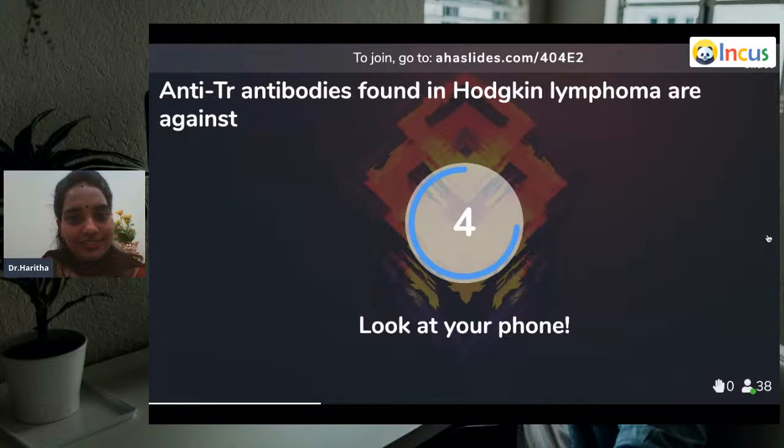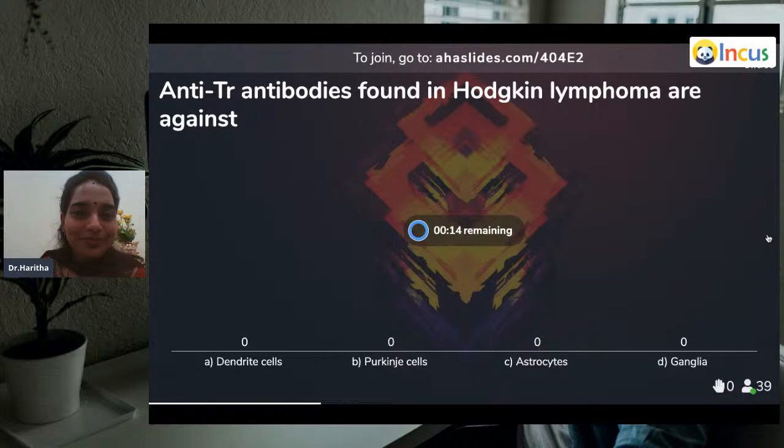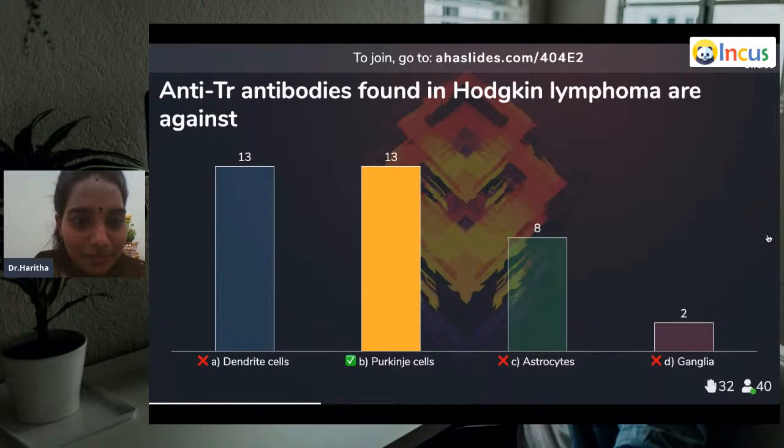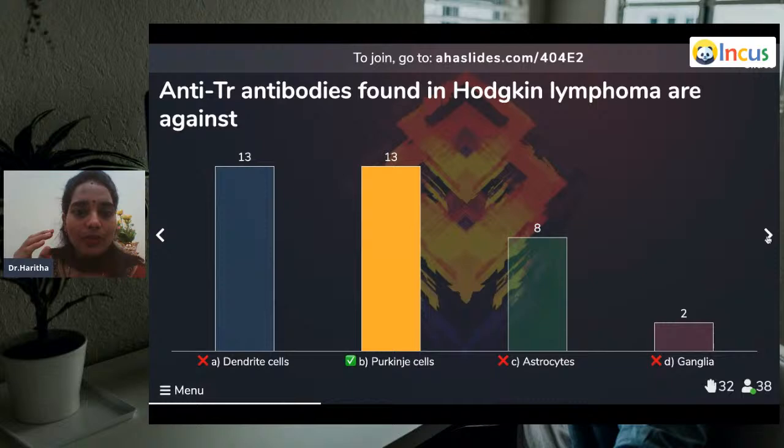Question six: Anti-TR antibodies found in Hodgkin's lymphoma are against dendritic cells, Purkinje cells, astrocytes, or ganglia? 13% wrote Purkinje cells, 13% wrote dendritic cells. In Hodgkin's lymphoma, anti-TR antibodies — again it is cerebellar paraneoplastic sensory neuropathy. What cells are found in the cerebellum? The Purkinje cells. So obviously it is Purkinje cells, no doubt. Anti-TR antibodies found in Hodgkin's lymphoma target Purkinje cells.